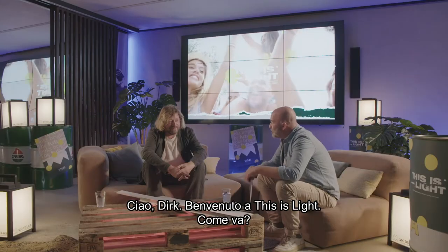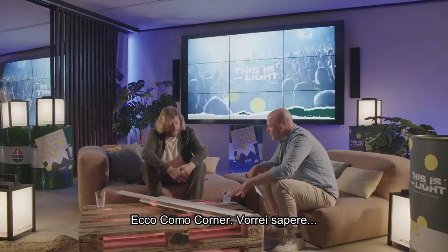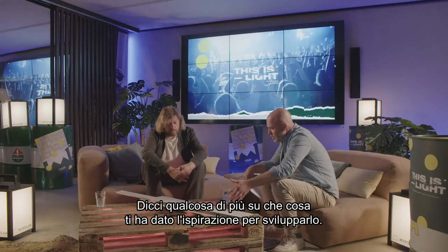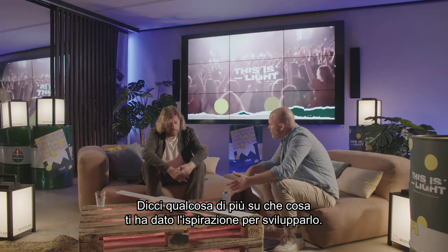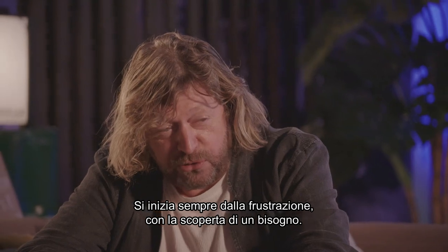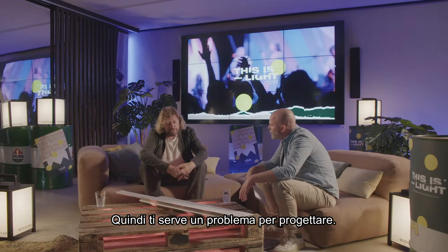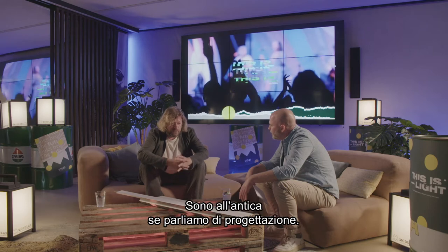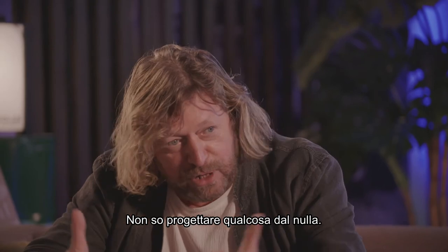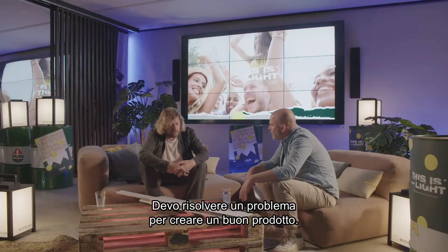Hi Dirk, welcome at This Is Light. How are you doing? I'm perfect, glad to be here. Can you tell us what gave you the inspiration to develop KOMO Corner? As always, it started with a frustration, with the discovery of a need. You need problems to design. I can't design something from nothing — I need to solve a problem to come up with good things.